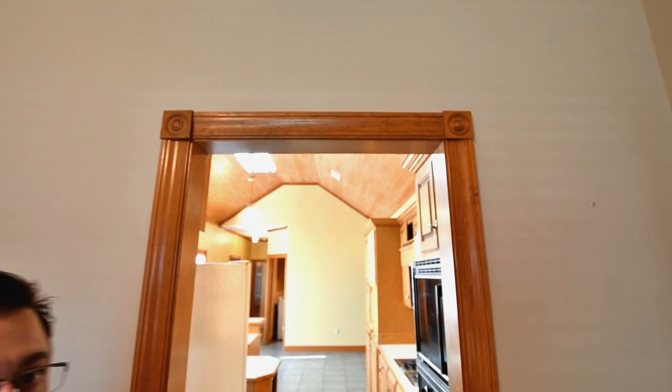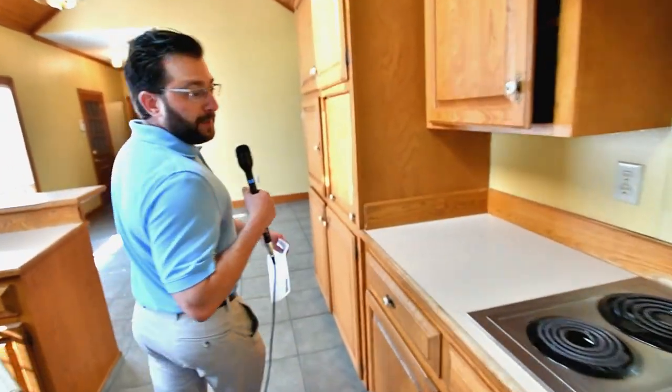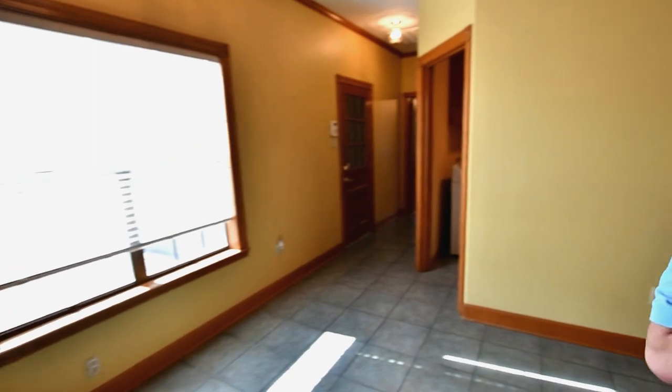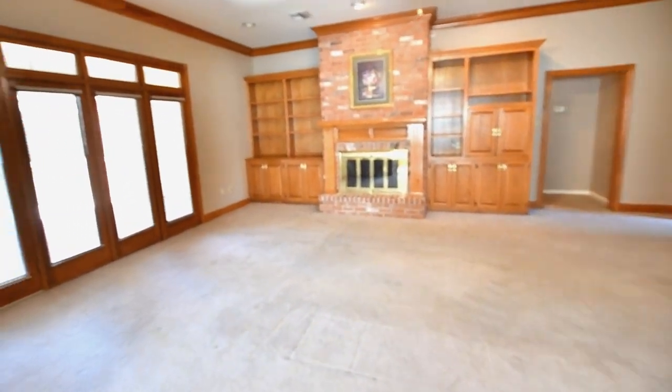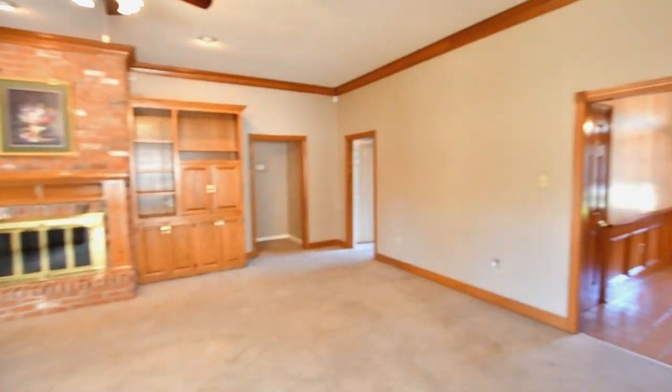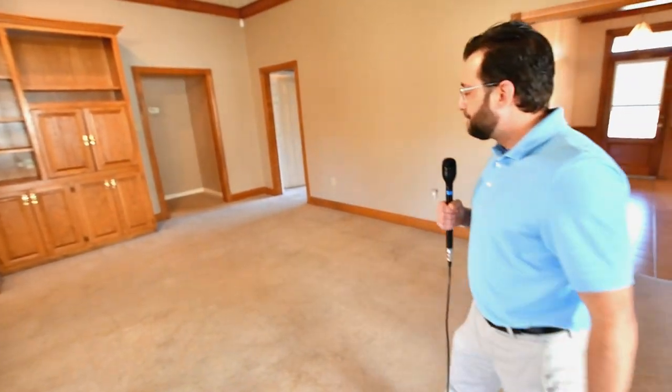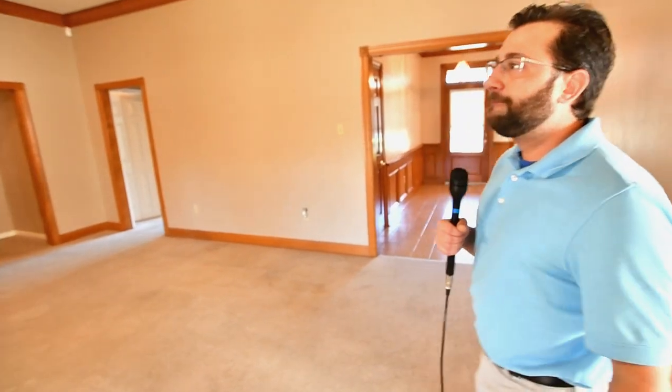We're gonna start off with viewing the dining room. Did you notice it's got wood trim, solid wood around, and wood floors. We'll come through the dining room and into the kitchen — a lot of cabinet space, large open kitchen with a center island. Lots of natural light coming through, and then we'll walk through here into this huge living room.